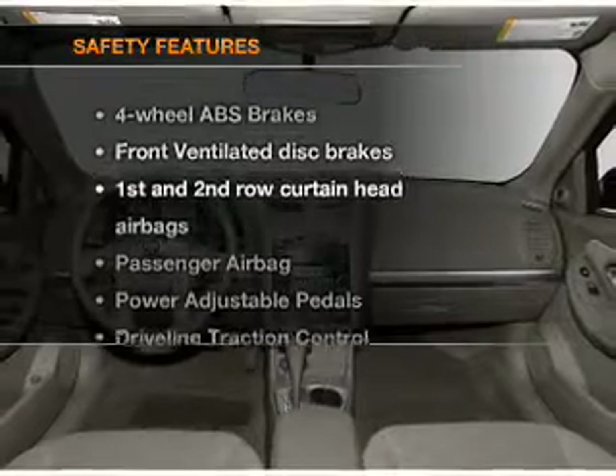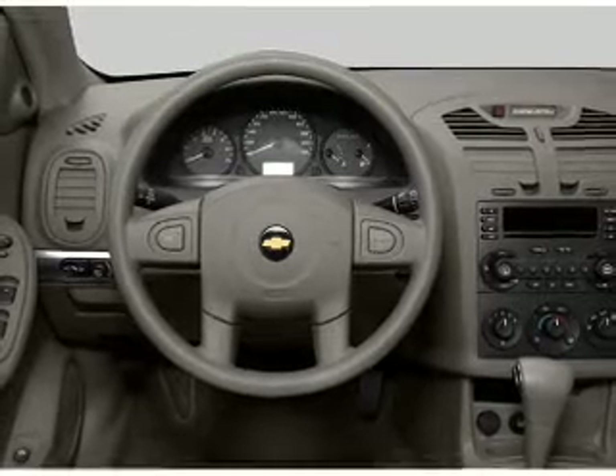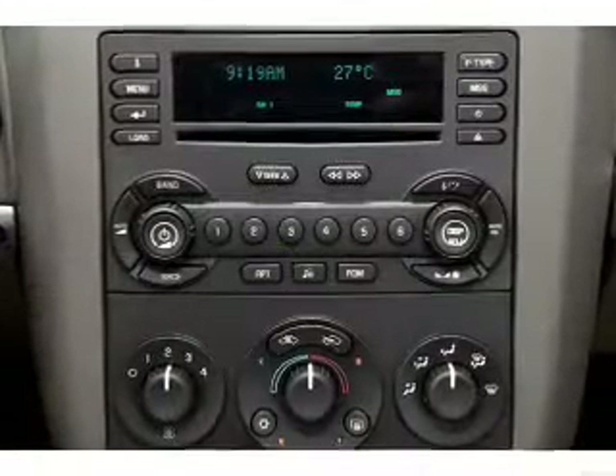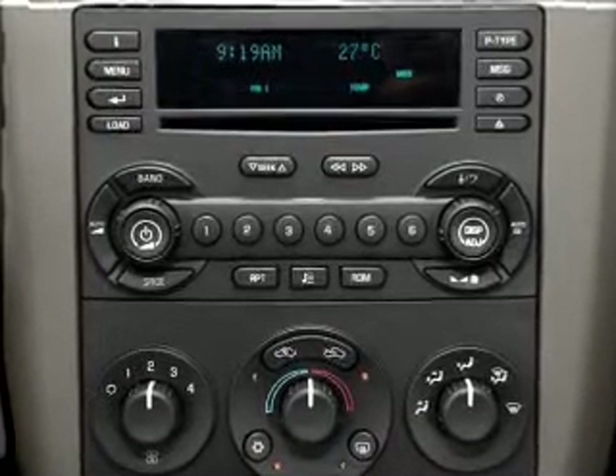If safety is a high priority, rest assured knowing that these top safety components are included: front ventilated disc brakes, passenger airbag, curtain head airbags, daytime running lights. Our website offers more information on all of our vehicles. Call us today to start test driving.